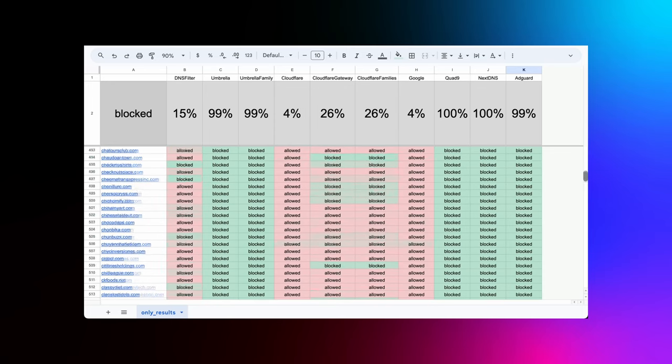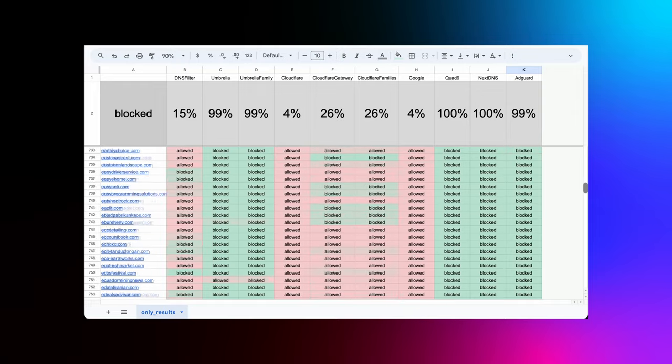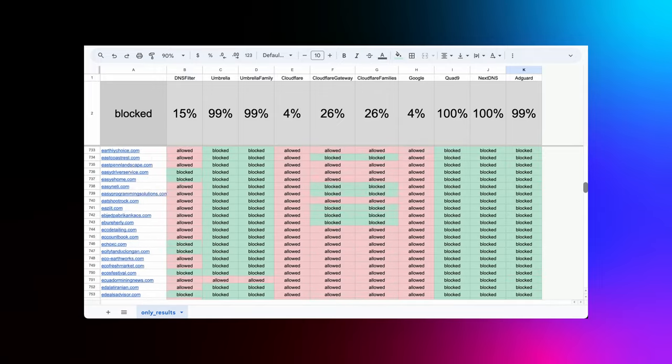Cloudflare Gateway and Cloudflare for Families variants blocked 26%. Did you notice the similarities among Umbrella's and Cloudflare's variants? It's great to see the advanced filtering from their business offering also reflected in their free family options. Google's DNS service blocked 4%, the same as Cloudflare's public DNS resolvers — and from a cursory glance, the 4% blocked by these two appear identical, likely some very malicious domains. Quad9 and NextDNS both had a block rate of 100% — flawless victory. AdGuard came in at 99%. It's clear that providers like Quad9, NextDNS, AdGuard, and Umbrella are ingesting the zonefiles compromised domain list.